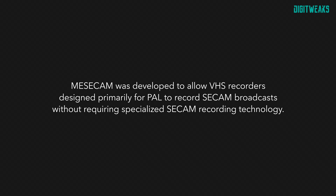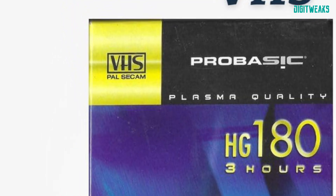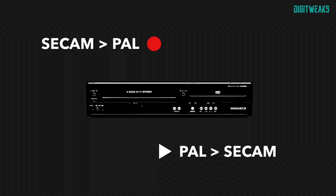MESECAM refers to the method of recording SECAM colors onto VHS or Betamax. VHS tapes sold in Europe were labeled PAL/SECAM. However, some early SECAM recorders were actually recording in PAL after transcoding the signal from SECAM to PAL. Then during playback, the signal was again converted from PAL to SECAM, making it look like it was recorded in SECAM without it actually being the case.